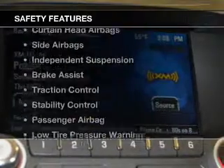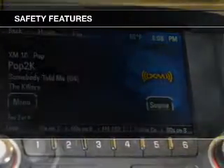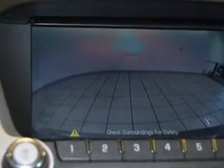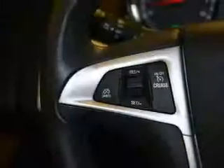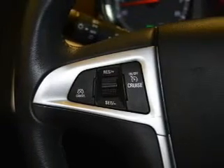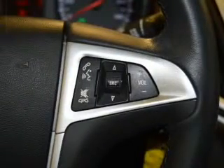A spoiler. Safety was made a priority with these features: curtain head airbags, side airbags, independent suspension, brake assist, traction control, stability control, a passenger airbag, low tire pressure warning, and anti-lock brakes.